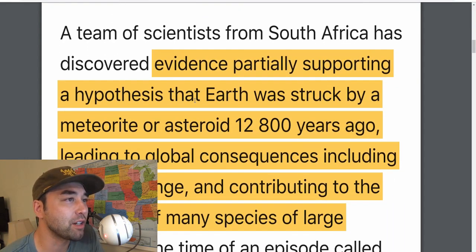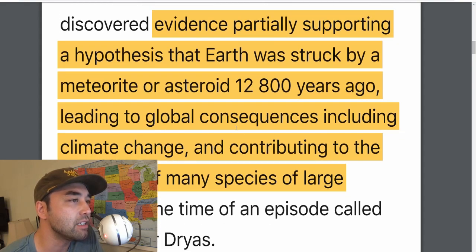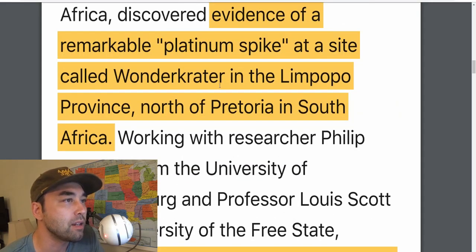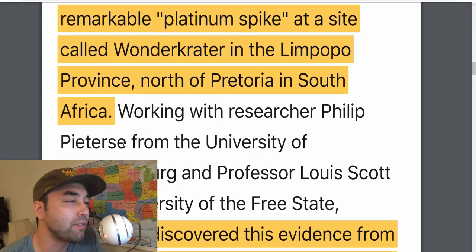This team from South Africa discovered evidence partially supporting a hypothesis that Earth was struck by a meteorite or asteroid 12,800 years ago, leading to global consequences including climate change, contributing to the extinction of many species of large animals during the Younger Dryas. In Limpopo province, north of Pretoria in South Africa, is this place called the Wonder Crater — and there they found the platinum spike.